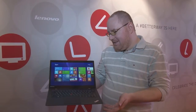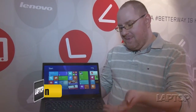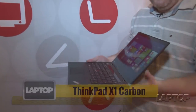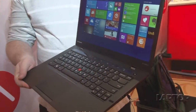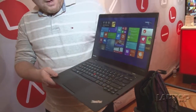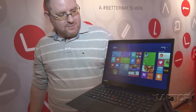This is Abram Peltz with Laptop Magazine and we're here today with Lenovo's new 2014 edition of the ThinkPad X1 Carbon, the ultra-thin business notebook that really impressed us in 2012, and has a whole new bag of tricks in 2014. So let's take a quick look at what's different on the new ThinkPad X1 Carbon.